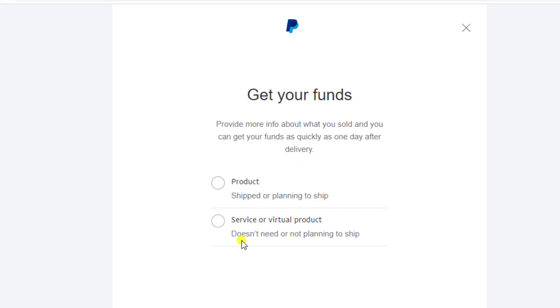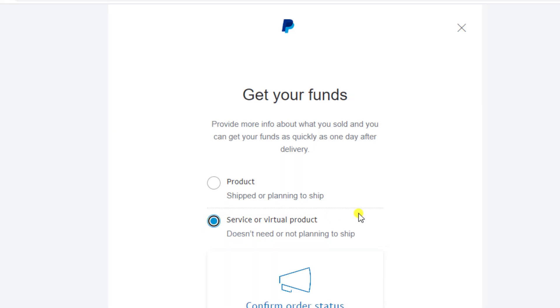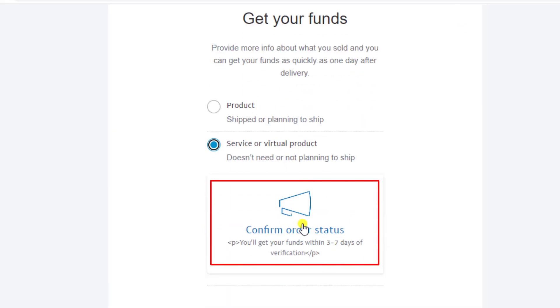I provided a service, so I need to select the service option. Then you need to click on confirm order status.